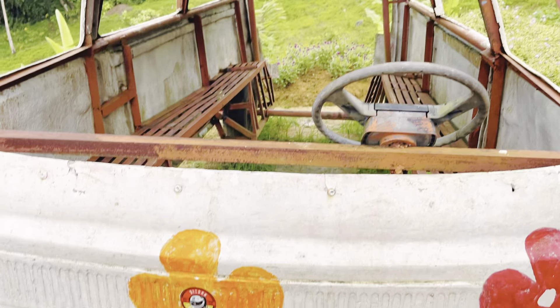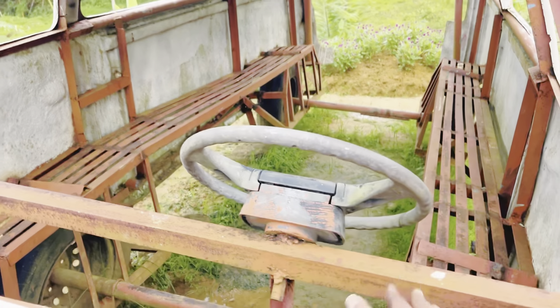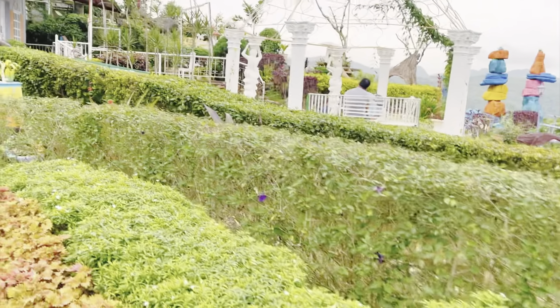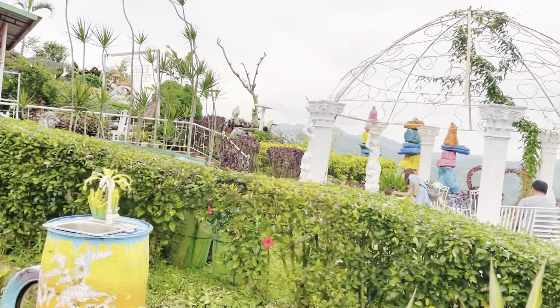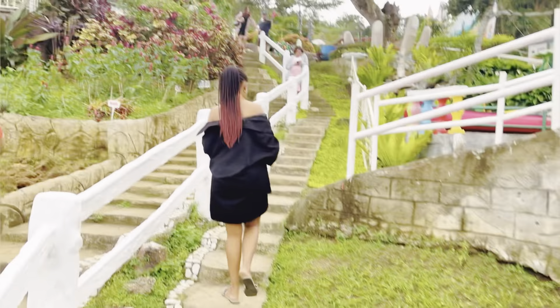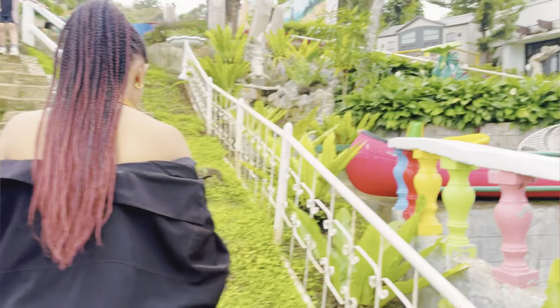We're taking pictures everywhere. The place is really good for photography, photoshoots, and pictorials. You can bring your friends or family here to take pictures — it's really pretty. Especially during the morning. It's just that we came towards the night time, so that's why it looks a little bit dull and cloudy. If you come during the day, you'll get the views and the lighting will be good.